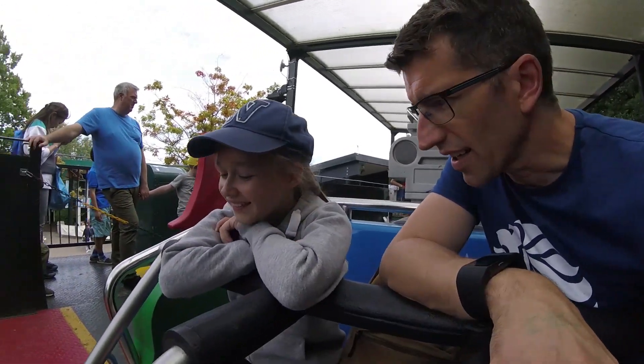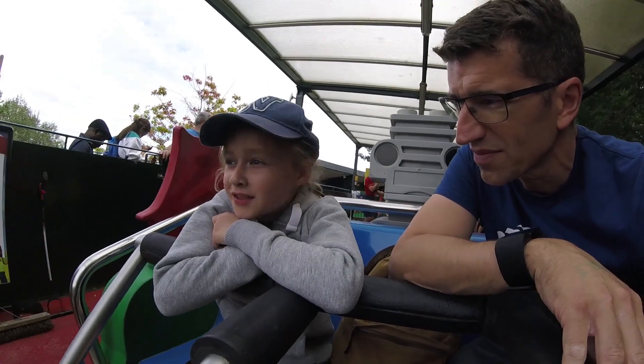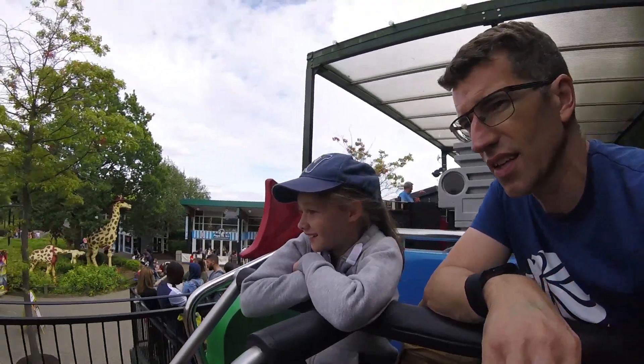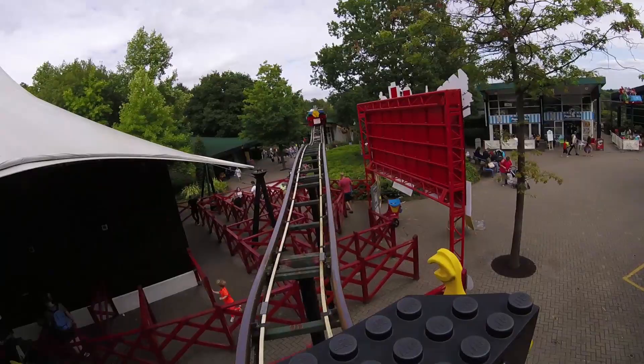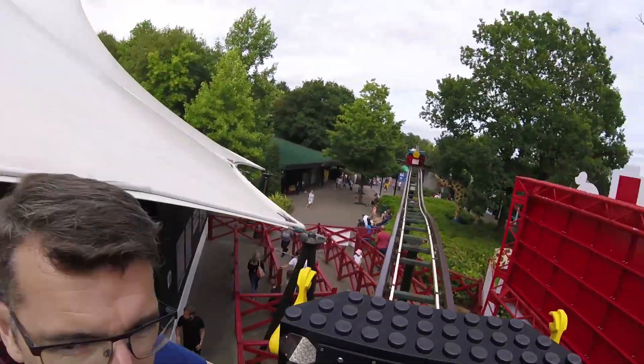Hi guys, Daddy and Amy here. What are we on? What's it called? Skyrider. It's just that ride in the sky - mini roller coaster. I'm just going to go fast. I'm not going to look. It's going to be scary.